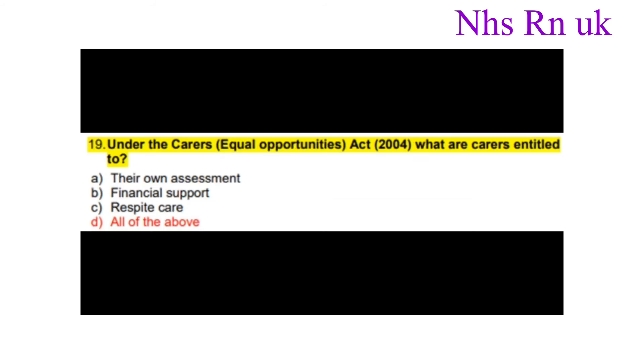Number nineteen: Under the Carers Equal Opportunities Act 2004, what are carers entitled to? The correct answer is all of the above: their own assessment, financial support and respite care.